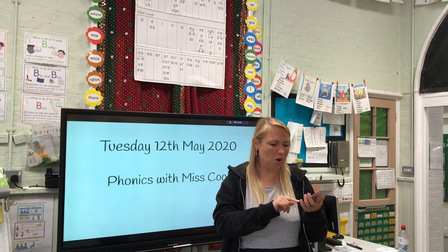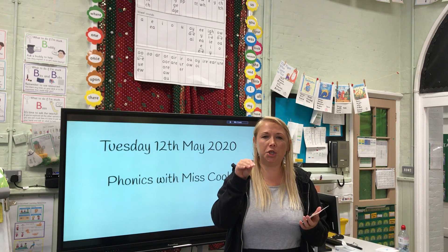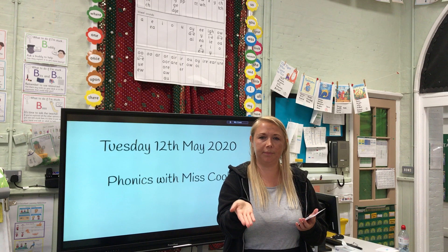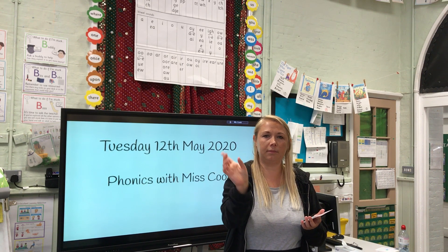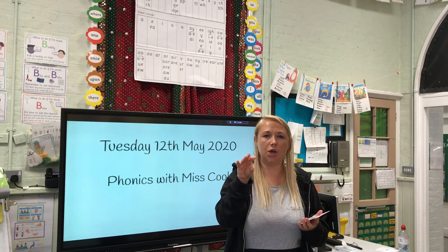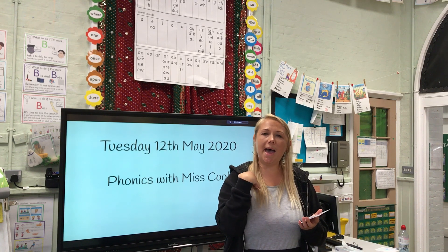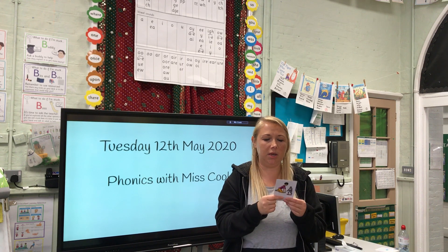I'm going to Fred talk — there's only three words on this card so I'm going to Fred talk all of them. And the last one — enjoy! I think the boy enjoys playing with his toy.